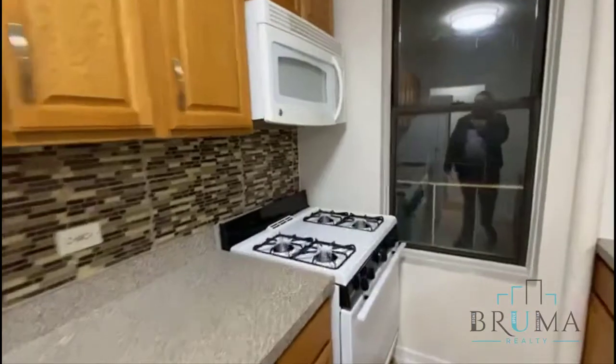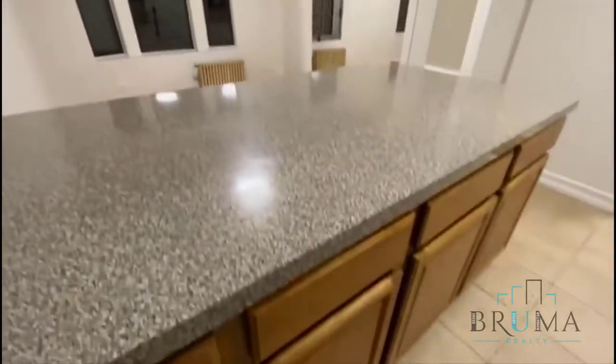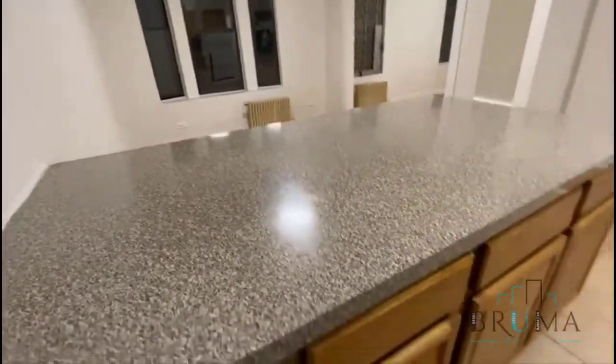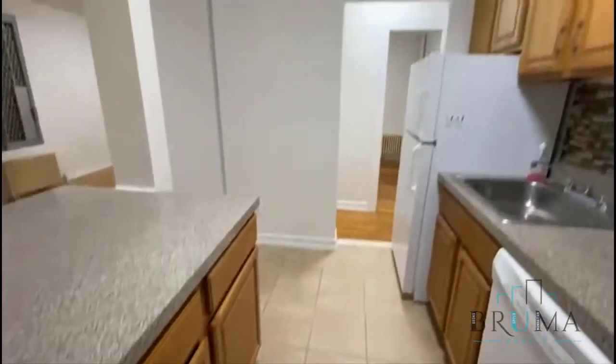The kitchen has a microwave, backsplash tiles, and a dishwasher. There's an island with a lot of storage — very nice.